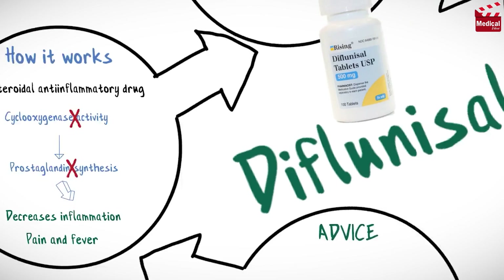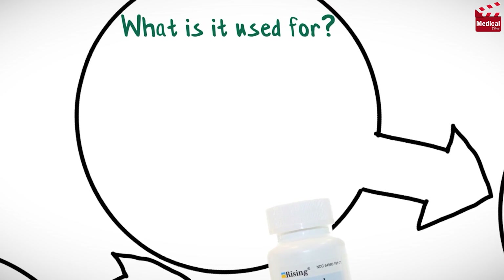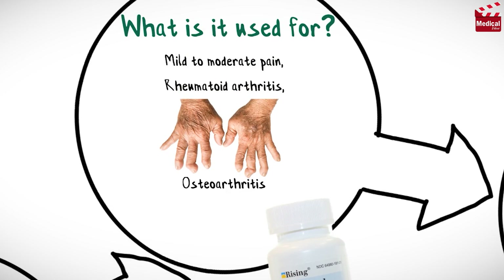It is available as 500mg tablets. Diflunisal is used in the relief of mild to moderate pain, rheumatoid arthritis, and osteoarthritis.